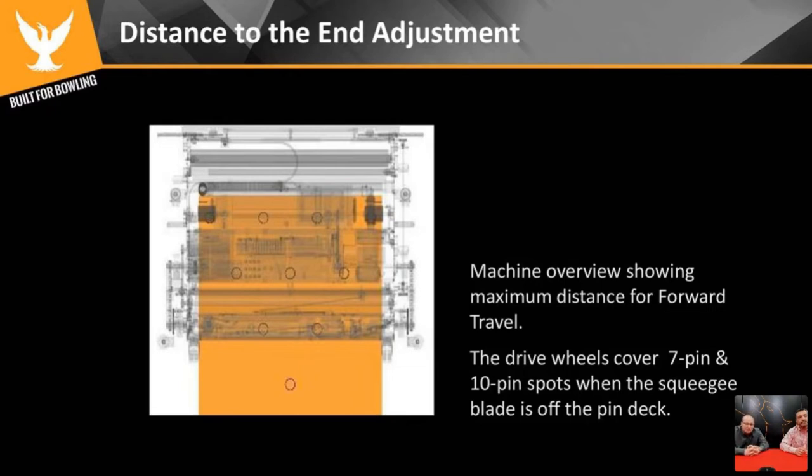One of the most common adjustment calls we get in the tech office is the end-of-lane adjustment. What we're looking for is the machine — specifically the squeegees — to go off the end of the tail plank. If they don't go off the end of the tail plank, the blades don't get cleaned as they should, and you'll end up getting out-of-range errors. The two calls we get most in the tech office are out-of-range errors and drips on the approach, and both come from the end-of-lane adjustment. The easiest way to check it without crawling into the pin deck is to look at the rear of the machine — it should be around the two-three pin spots.